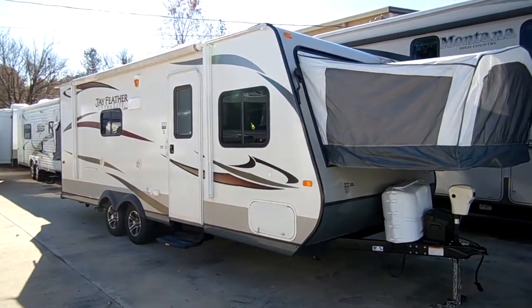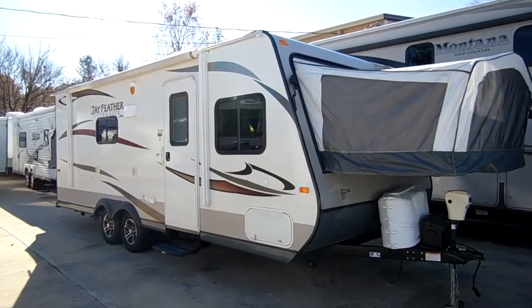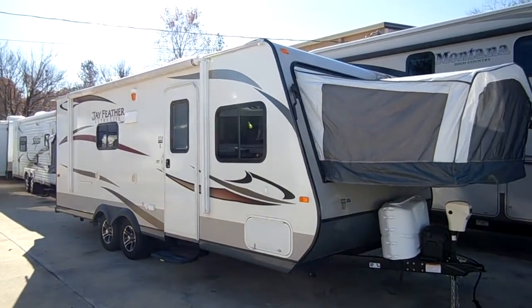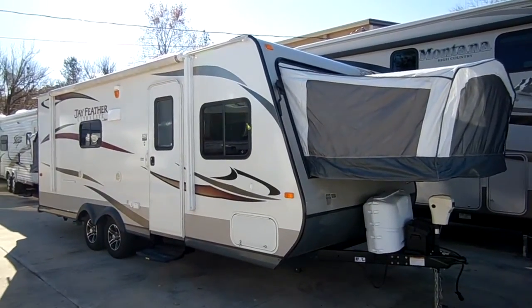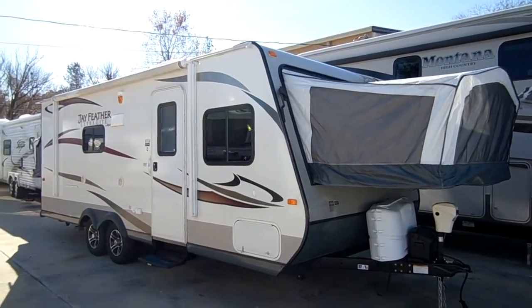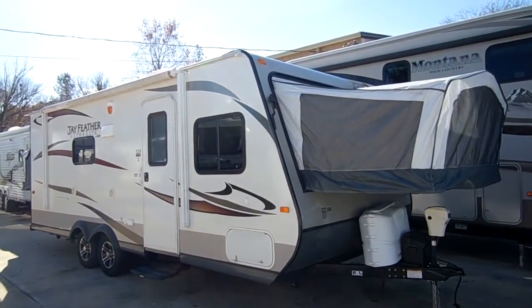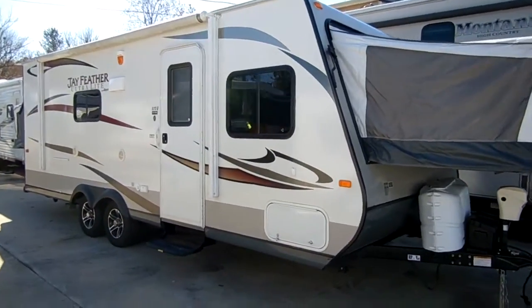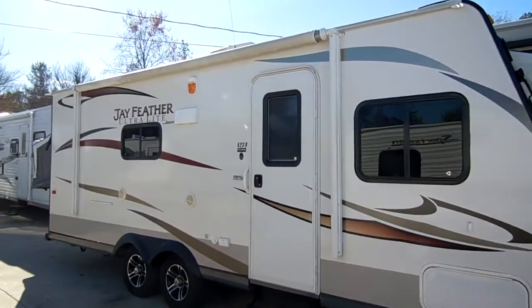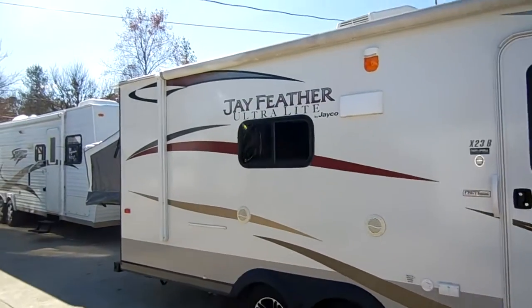Good afternoon folks, Big Bo here with another great hybrid expandable travel trailer value from Parkway RV Center. We just took in this 2013 Jayco Jayfeather Ultralight X23B Hybrid. Yesterday, people had bought this camper new a year ago and have used it three times.